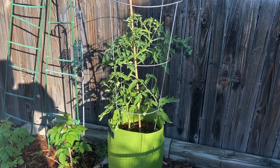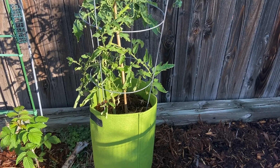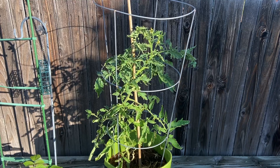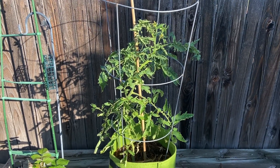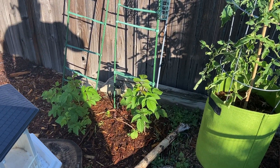There's my other tomato — it is growing really, really well. The leaves look a little bit curly, but I think that's because it's been kind of wet, so that might have something to do with it. Raspberries looking awesome.